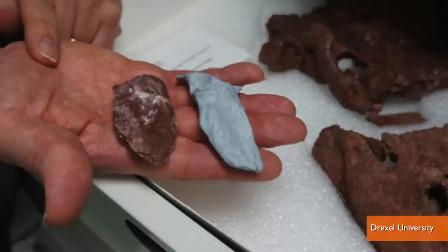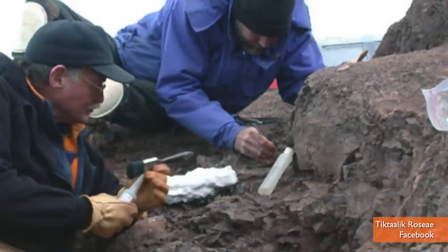Hey guys, I'm Patrick Jones for Buzz60. The first half of the Tiktaalik was discovered on an island in the Canadian Arctic in 2004. With only half an animal, you can really only guess what the other half would look like. Scientists now have the full picture.